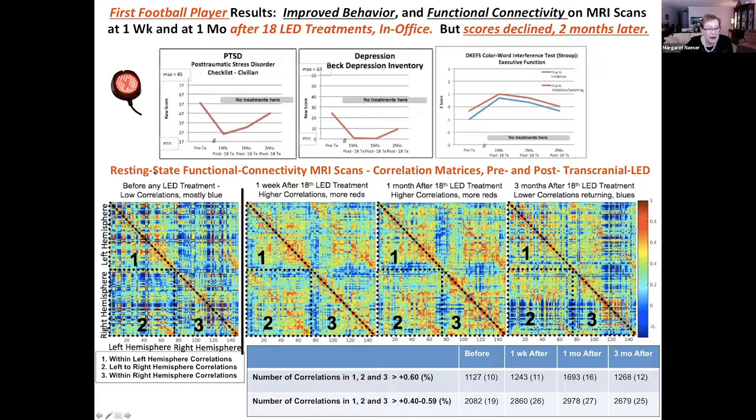He did have resting state functional connectivity MRI scans. Pre-LED treatment, the correlation matrices showed the right hemisphere regions of interest with the left hemisphere had very low correlations — probably not communicating well at all. Then one week after the 18th LED treatment, higher correlations were coming in, in the reds and oranges, and even one month after the 18th treatment they were still showing higher correlations.